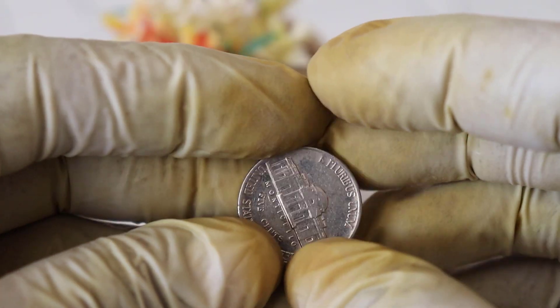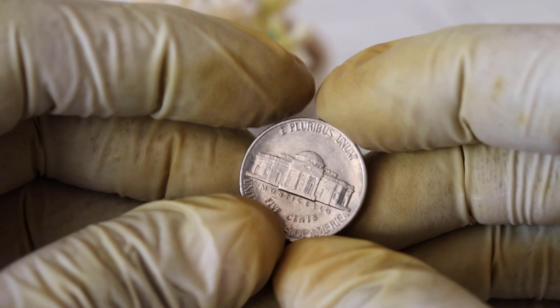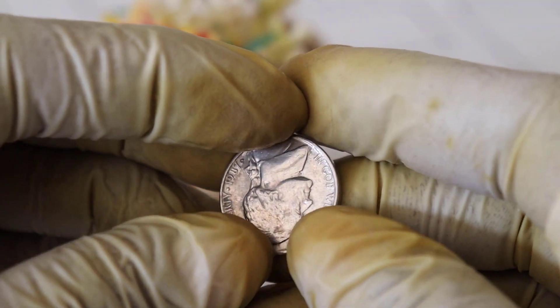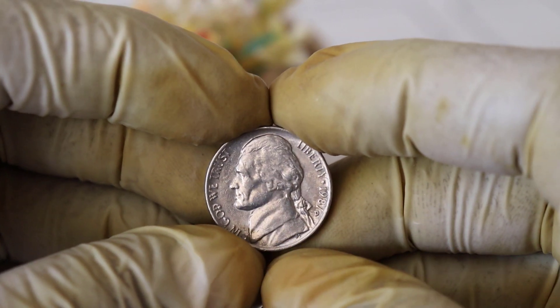What makes this coin so special? The answer lies in a subtle yet crucial error that occurred during the minting process. On the reverse side of the coin, a tiny but noticeable error in the design led to the creation of an extra leaf on the left side of Monticello. This error was the result of a worn-out die, and it's this very error that makes this coin extremely rare and valuable.